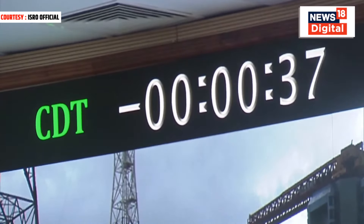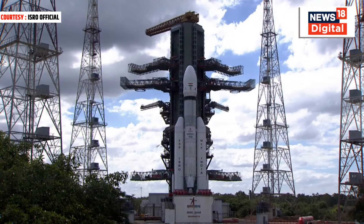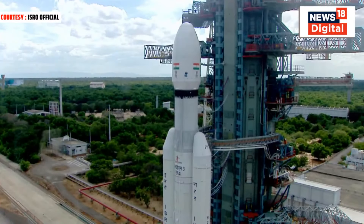L-110 VHPP open. Minus 30 seconds. Real-time programs activated. Minus 25 seconds. L-110 VHPP open. Minus 20 seconds.